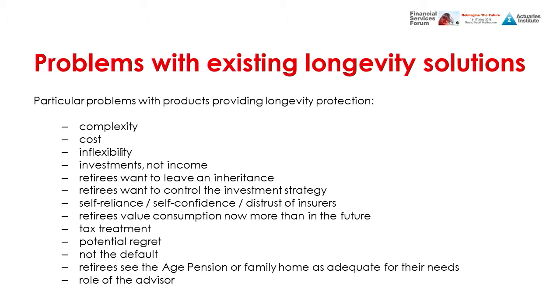A lot of retirees value consumption now more than in the future — they have a hyperbolic discounting function, placing heavy weight on the near term and very little on the distant future. Therefore they see longevity as a problem that's out there, so they focus on the present. Tax treatment is also a big motivator: if a product isn't taxed concessionally, people will prefer an alternative that is — though thankfully most current products are taxed concessionally.